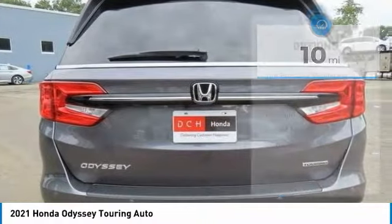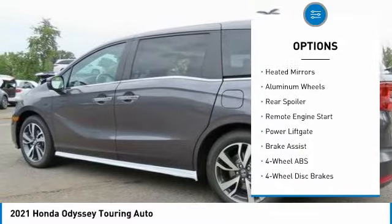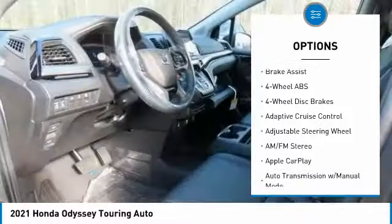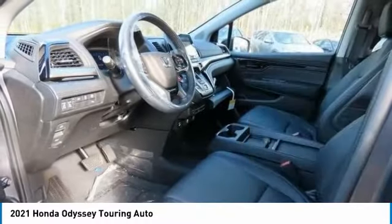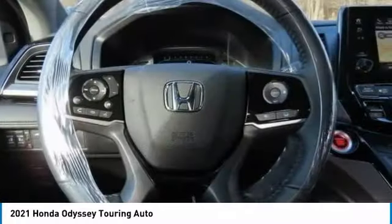Here are some of this vehicle's great options: tire pressure monitoring system, sunroof, electronic stability control, heated mirrors, aluminum wheels, rear spoiler, remote engine start, power liftgate, brake assist.